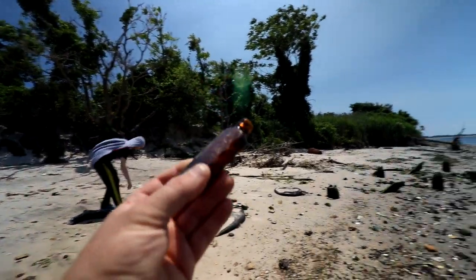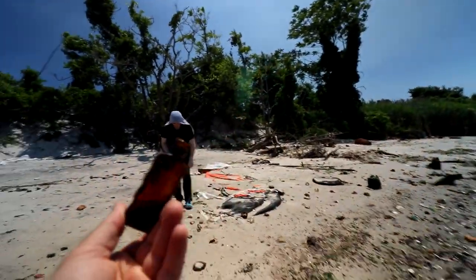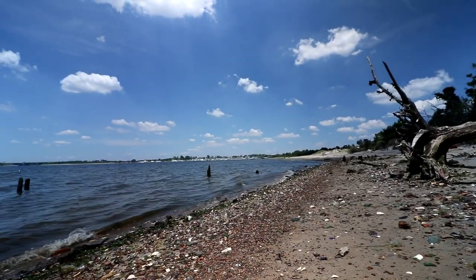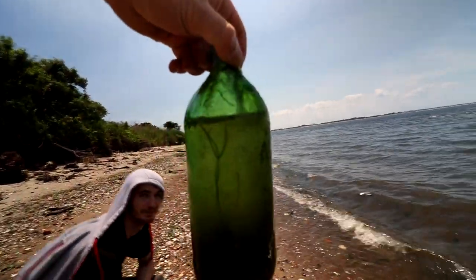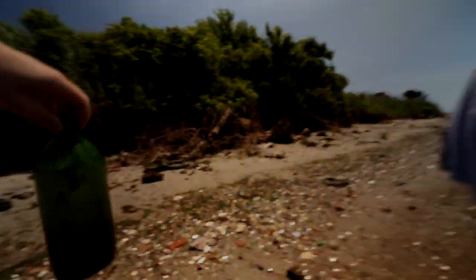Looking around, there are a lot of interesting bottles here — the kind you would not find in a store today. I picked out a bottle from the ocean and it looks like it's got its own little ecosystem in there. There's some kind of buildup inside — it's pretty cool.